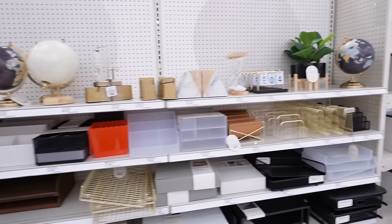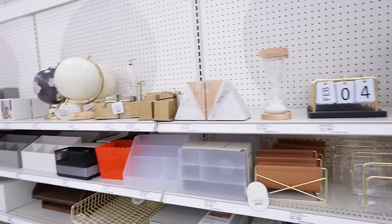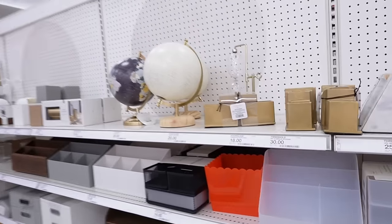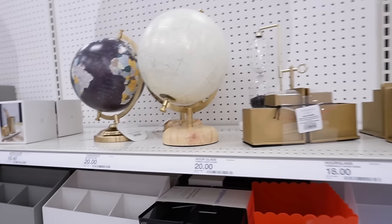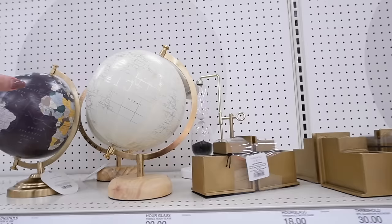We are in Target, so we're gonna start here. I want to look at the office items — we are doing an office makeover so I want to look at the different stuff they have. I also love a lot of the Hearth and Hand office items so I might pick up some of those, but they have really fun items hidden over here that could be really cool for the makeover.